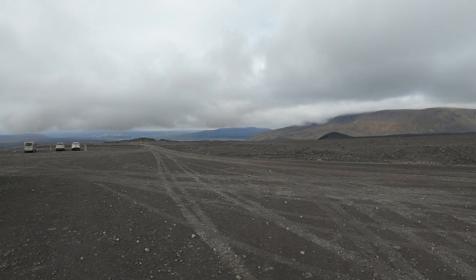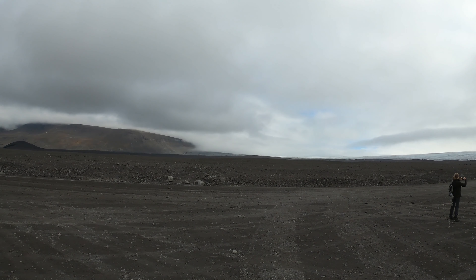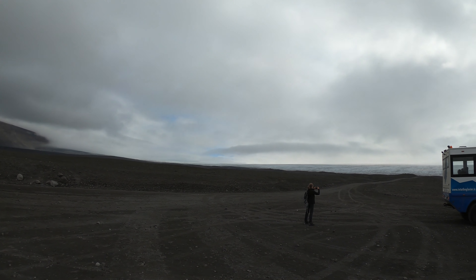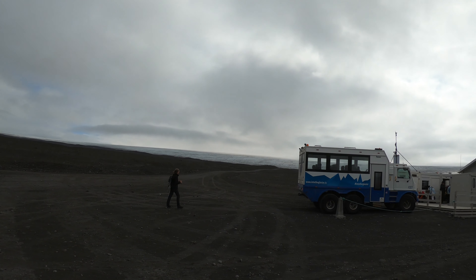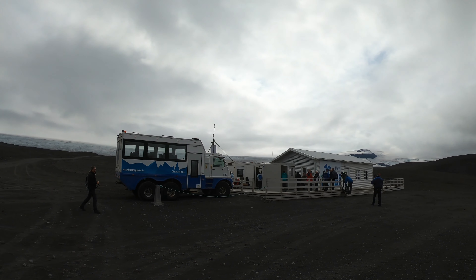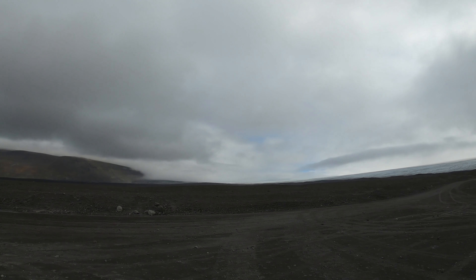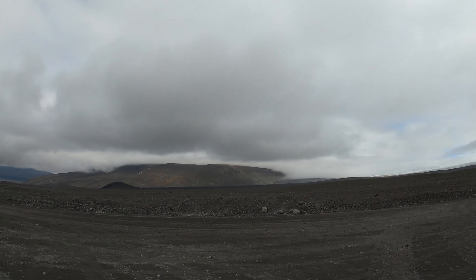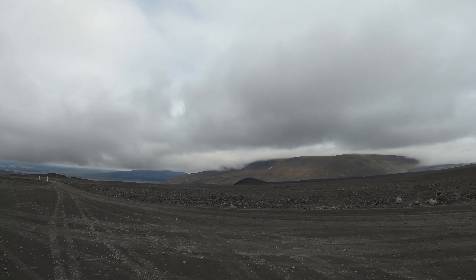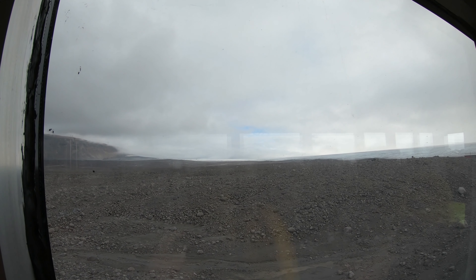This is Iceland, a volcano-shaped landscape, and here is the starting point of the glacier. We are going to the newly created cave. Here is the camp, the starting camp. Very impressive. A base camp by the edge of the glacier.